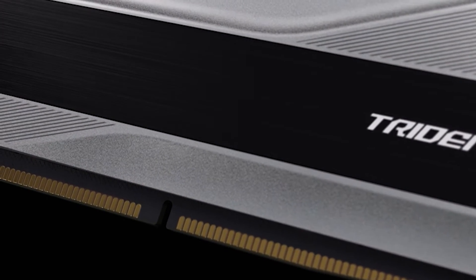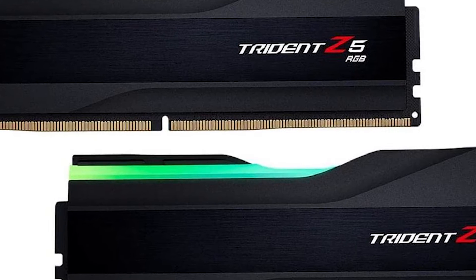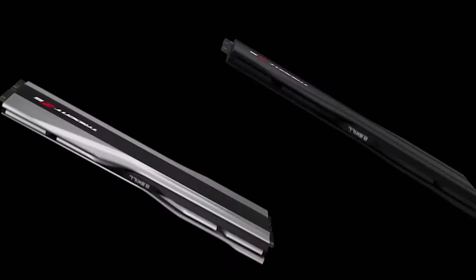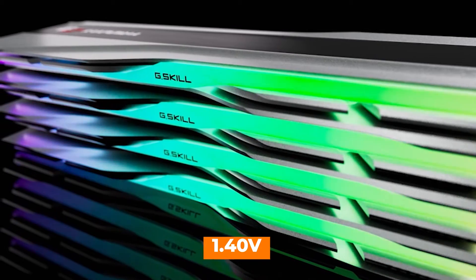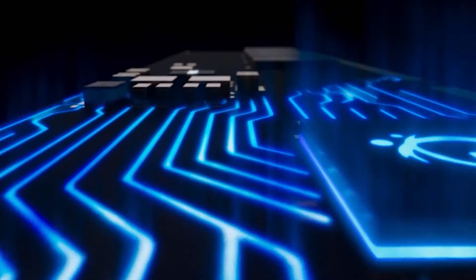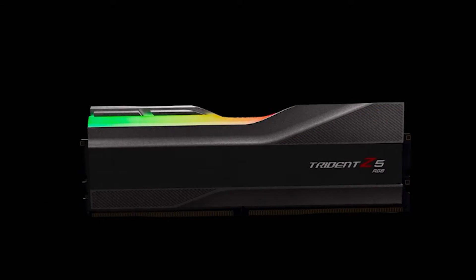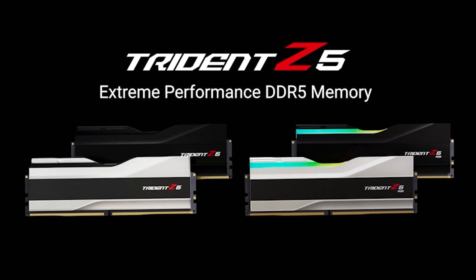What truly makes the G.Skill Trident Z5 RGB series stand out is its mesmerizing RGB lighting. The RGB illumination is not just for show — it's fully customizable, allowing you to create unique lighting effects that match your gaming rig's aesthetics. The Intel XMP 3.0 support ensures hassle-free overclocking for Intel-based systems. The RAM kit is optimized for desktop computers and operates at a voltage of 1.40 volts, delivering optimal performance while maintaining stability even during extended gaming sessions. The G.Skill Trident Z5 RGB DDR5 is a high-performance, visually captivating memory kit for gamers and PC enthusiasts seeking top-notch performance and aesthetics.